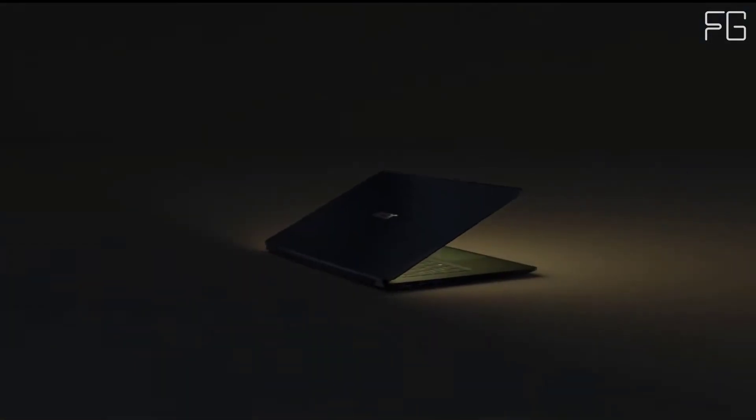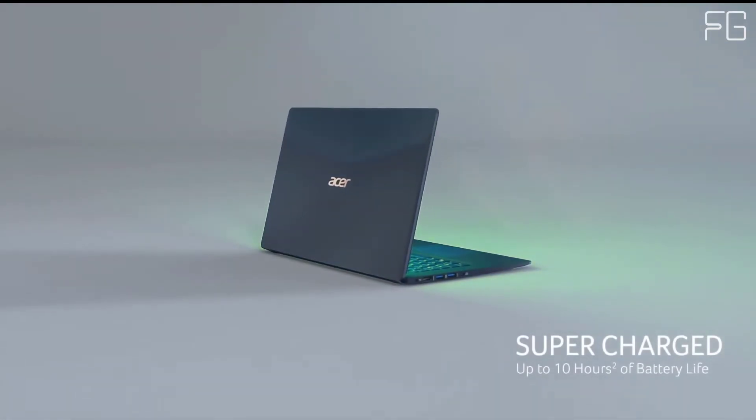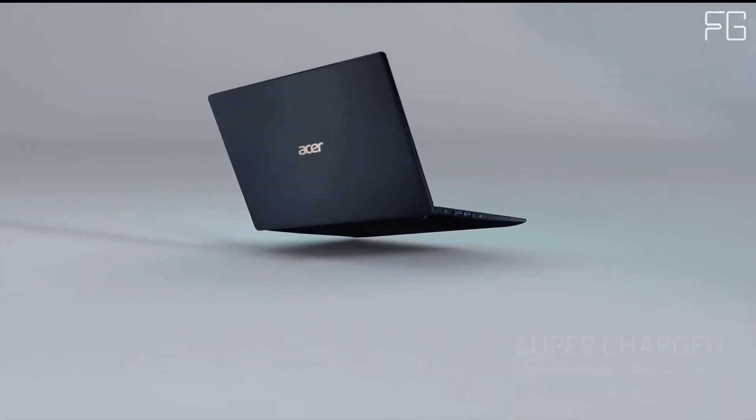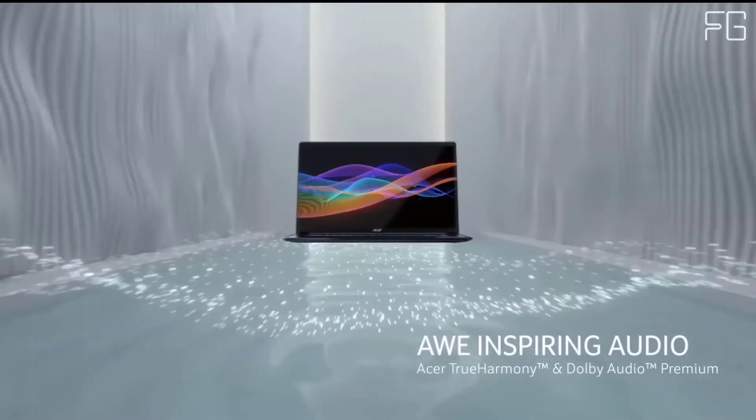Spending all day on the move requires a large battery, and at 56Wh it's capable of lasting for up to 17 hours. In cases of emergency it can also be fast-charged to provide 4 hours of use after just 30 minutes of charging.